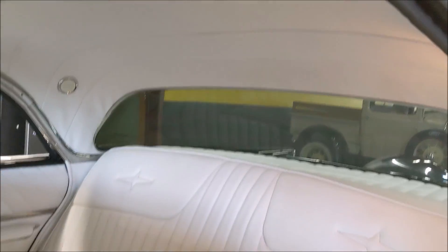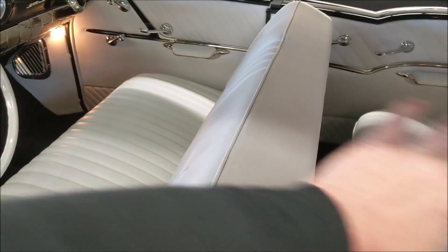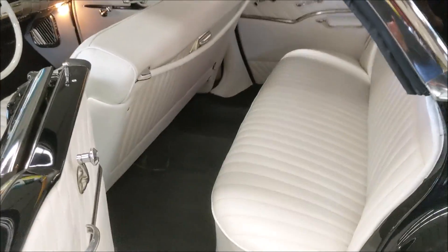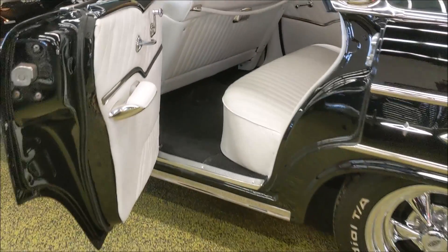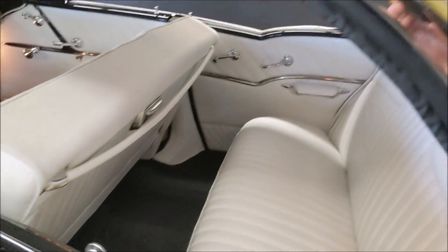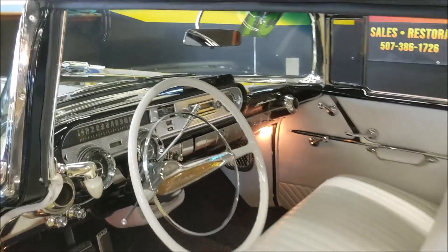The headliner has the chrome bows in there correctly as they should be. Notice that it's a four-door hardtop — there's no pillar in the way. These cars have gained a ton of popularity lately and you just don't see them around. Let me start it up.